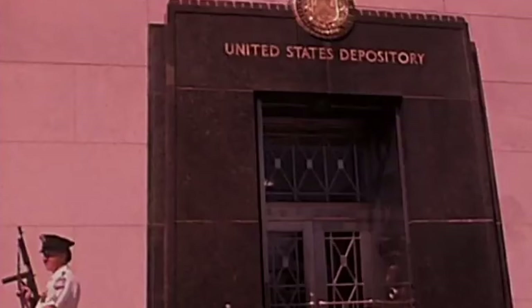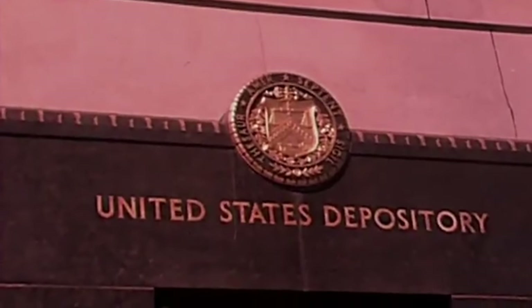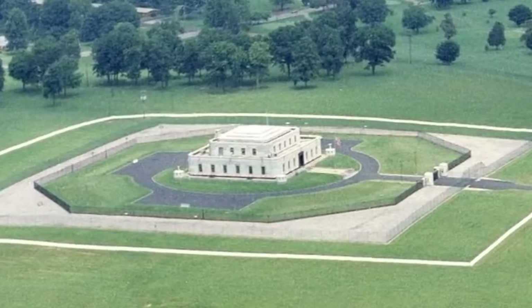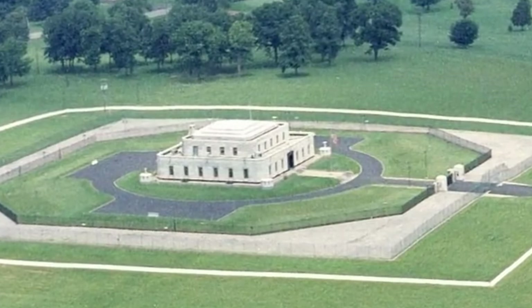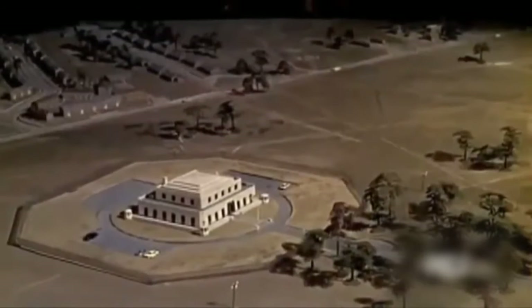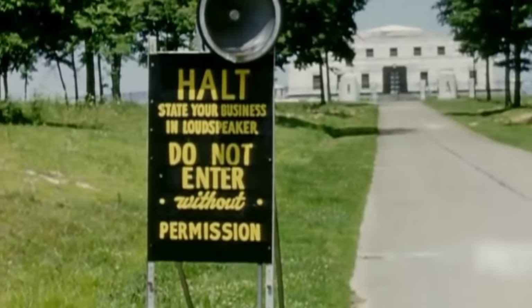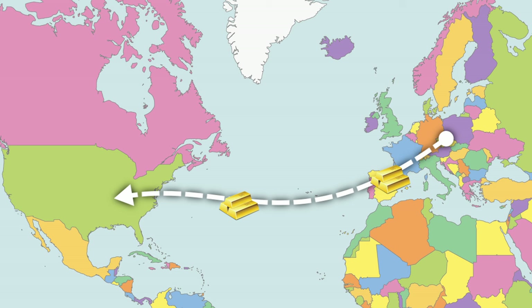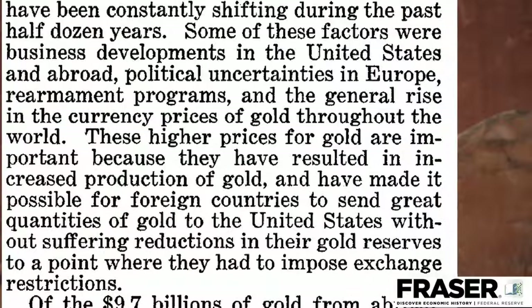However, there was a dilemma: how does one secure a thousand tons of gold that the government just collected, especially at a time when there were concerns about the start of another great war? That's where Fort Knox comes in. The Fort Knox military base was chosen as an ideal location to build a new vault, deemed much more defensible in case of an enemy invasion compared to other coastal cities. Yet, as soon as it had been completed and commenced operations, its gold reserves would triple in size, because vast quantities of gold were being shipped from Europe to the much more secure U.S. territory.